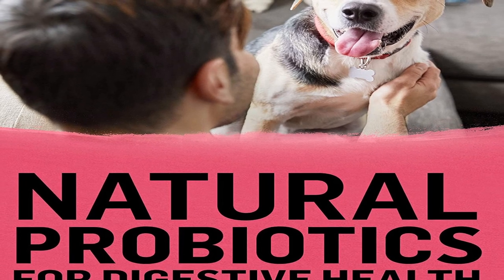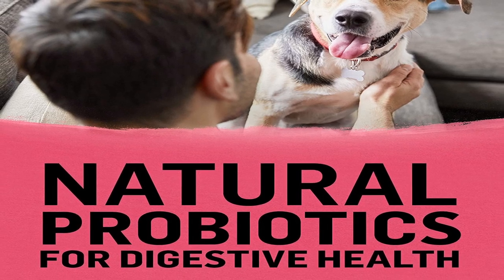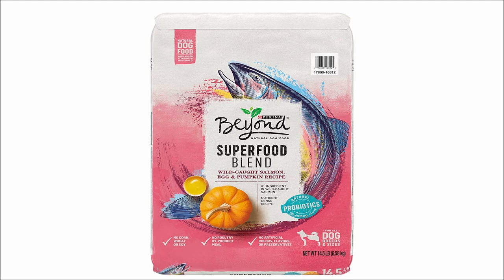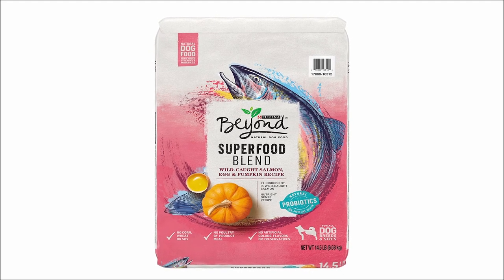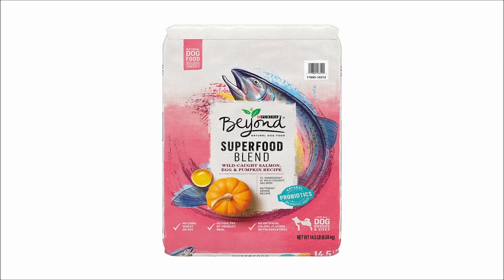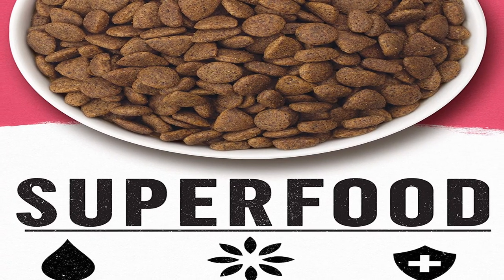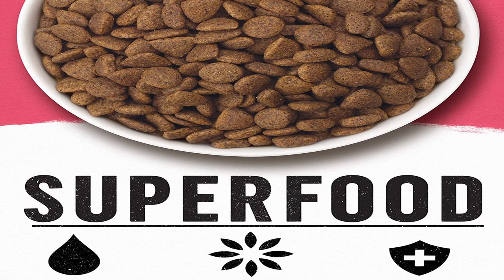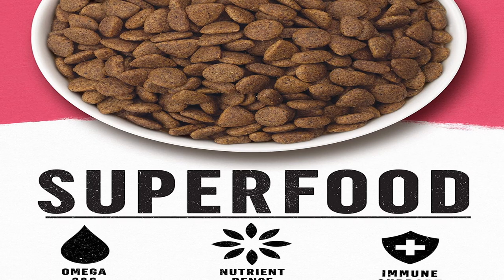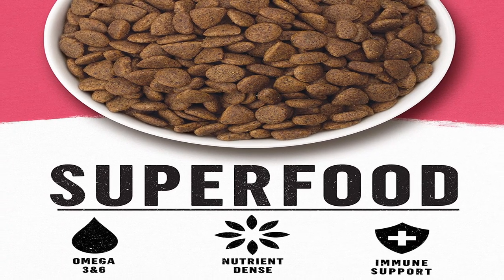Beyond Superfood Blend by Purina Adult Dry Dog Food with Salmon, Egg, and Pumpkin Recipe: the first ingredient is wild-caught salmon, followed by egg, pumpkin, and whole oatmeal to balance out this kibble dog food. Antioxidants help with immunological health and natural probiotics help with digestion. This limited-ingredient dog food also provides over 2,000 mg of omega-3 and omega-6 per cup to help his skin and coat. Our natural dog food with extra vitamins and minerals is made by our pet nutritionist using ingredients sourced from reliable sources.